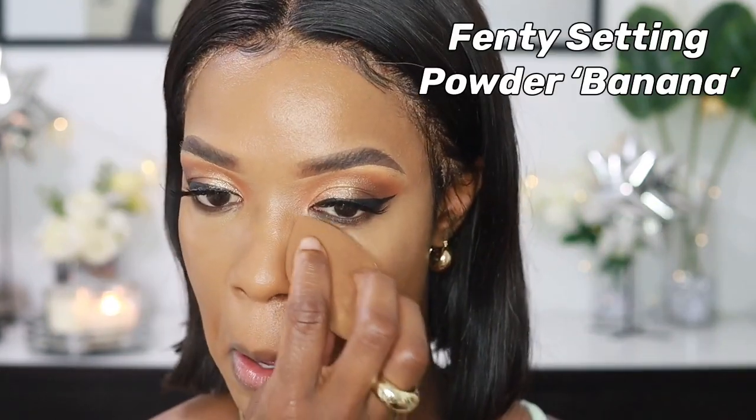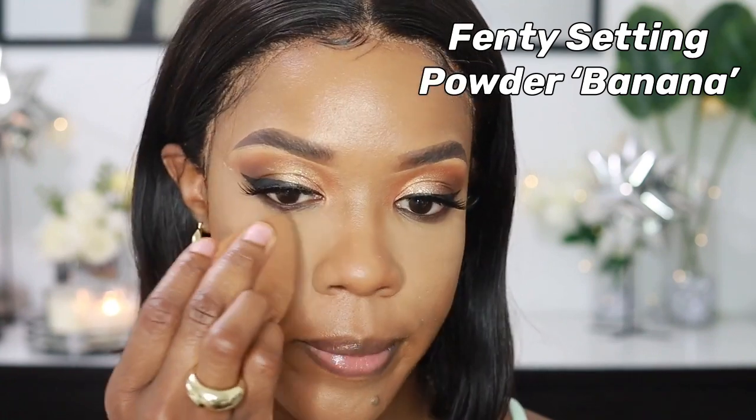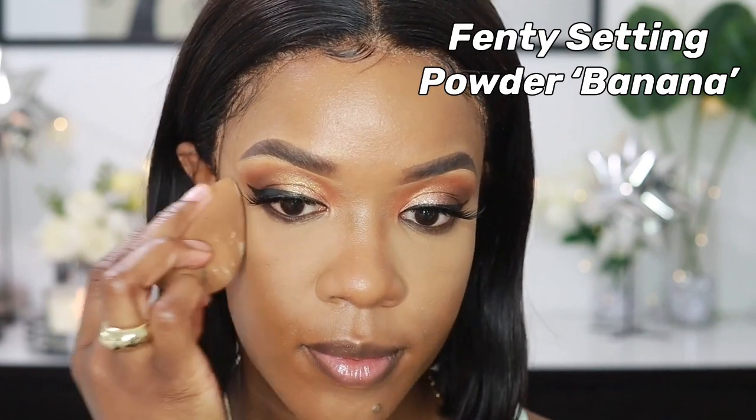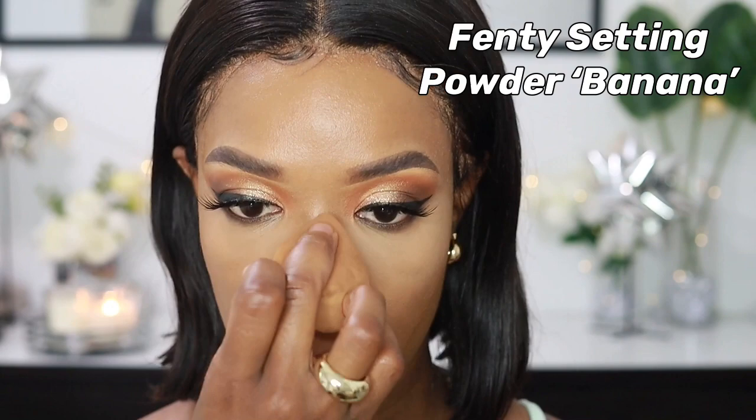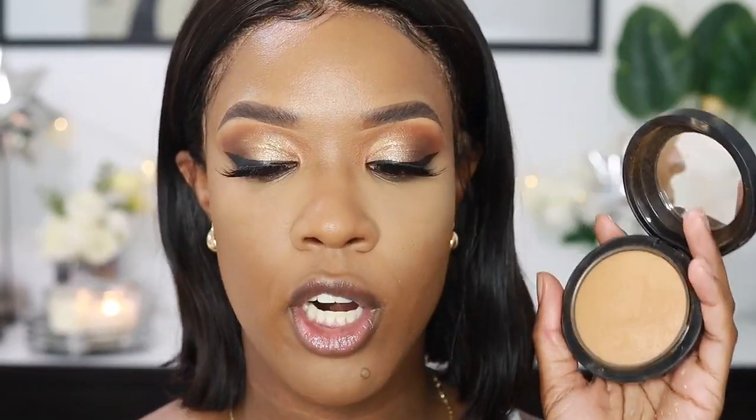To set my concealed areas I'm using my Fenty Pro Filter Setting Powder in the shade Banana — I always use this powder. Then to set the rest of my face I'm using my MAC Mineralized Skin Finish Powder in the shade Dark, applied with a fluffy powder brush.